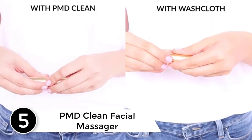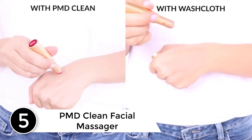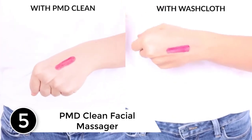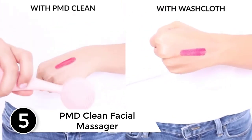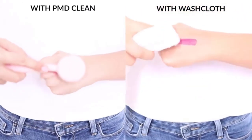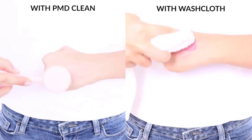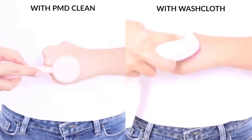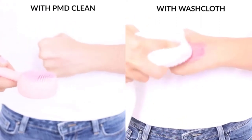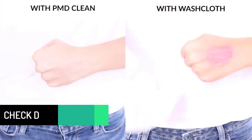Starting at number 5: the PMD Clean Facial Massager. This massager from PMD Clean is undoubtedly one of the most unique ones available in the market today. A unique thing about this product is the fact that it suits all types of skin without any issue. It comes with four different power modes along with gentle bristles, so it does not only massage your skin but also cleanses it from the inside.